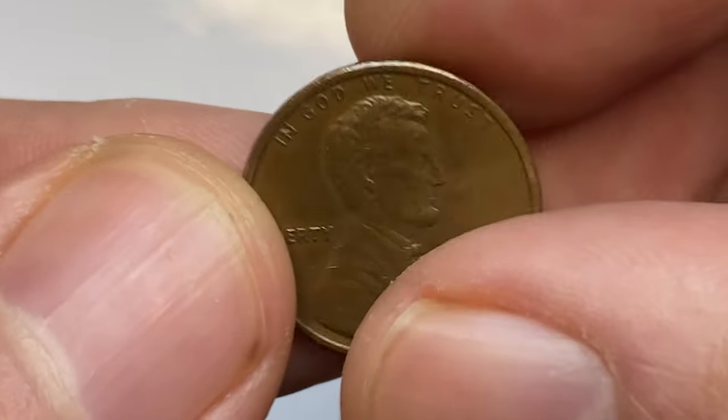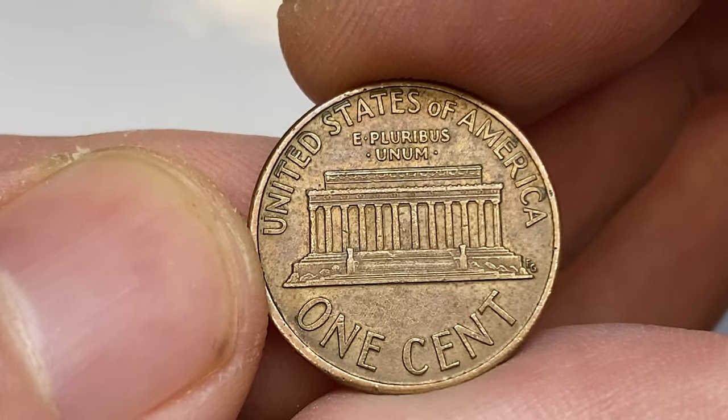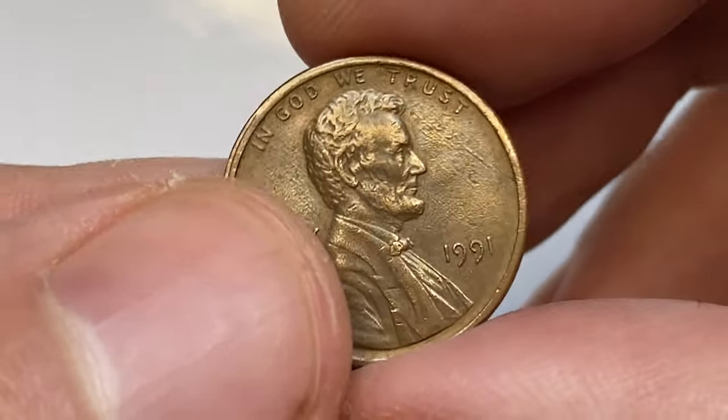Hey everyone, this is a circulated 1991 Lincoln cent in extremely fine condition. It bears no mint marks, therefore it was struck by the Philadelphia Mint.